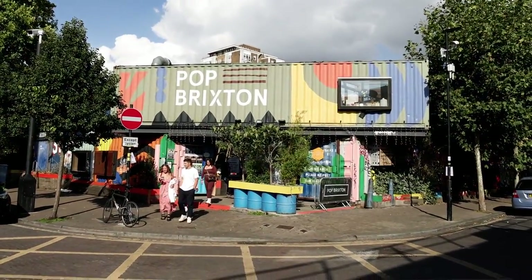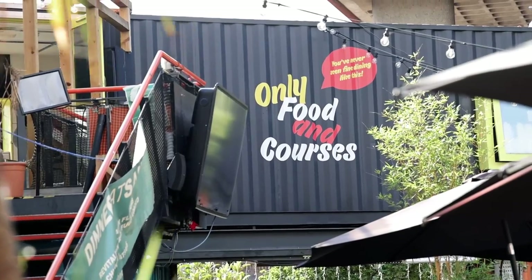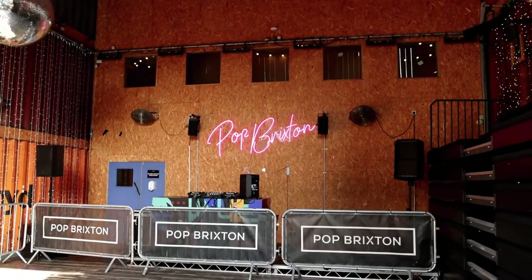Lastly, another iconic spot to hit is Pop Brixton. This is a space made up of shipping containers and has various bars and restaurants.